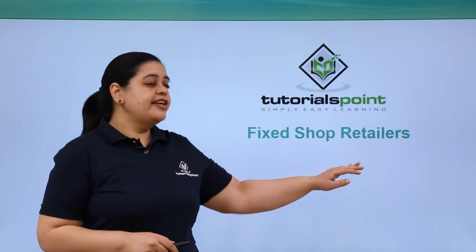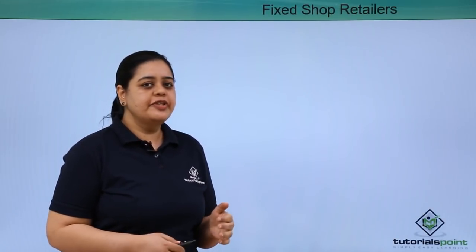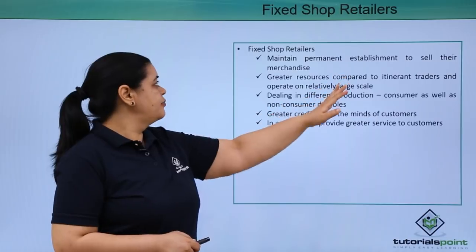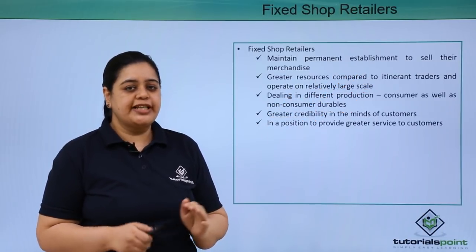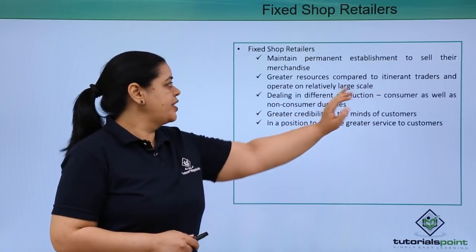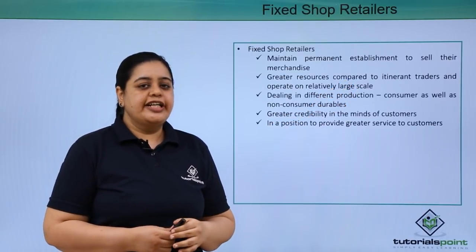Let us understand what are the fixed shop retailers and what are the types of these retailers. Fixed shop retailers are those who have a fixed shop from where they carry on their business. They maintain a permanent establishment to sell their merchandise. You will find them at one place and they would be doing their business only from that particular place. They have greater resources when compared to itinerant traders and they operate on a large scale compared to these retail traders.